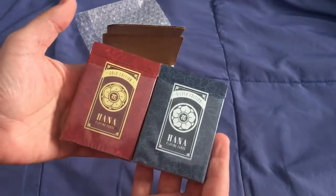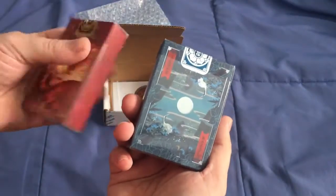The Hanna playing cards — the silver edition and the gold edition. It's very nice.